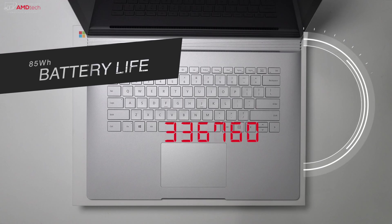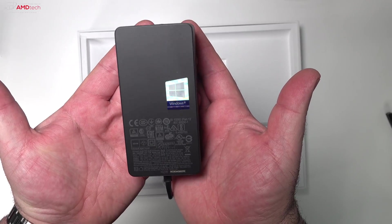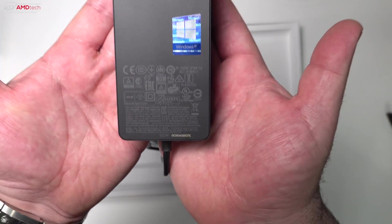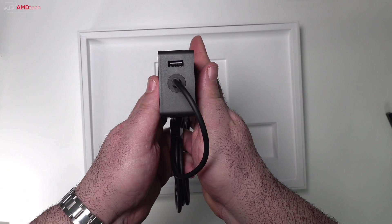The Surface Book 2 will get you through a long day of work and then some, thanks to its 85 watt-hour battery. On the continuous Wi-Fi browsing test, it did 12 hours and 9 minutes — better than the Dell XPS 15, the 15-inch MacBook Pro, the Lenovo Yoga 720, and better than the category average of 6 hours and 33 minutes. With tablet only, you'll get a little less than three and a half hours. It comes with a 102-watt charger, with two batteries — one in the tablet and one in the base — for a total of 85 watt-hours, taking about three hours to fully charge.